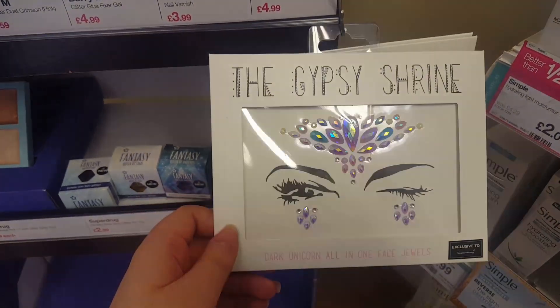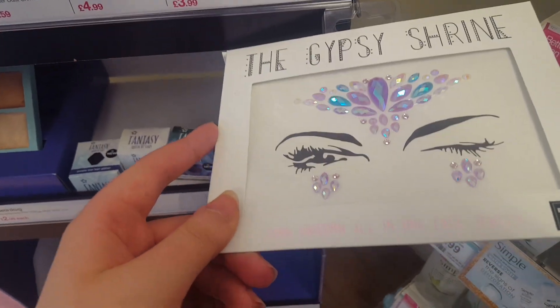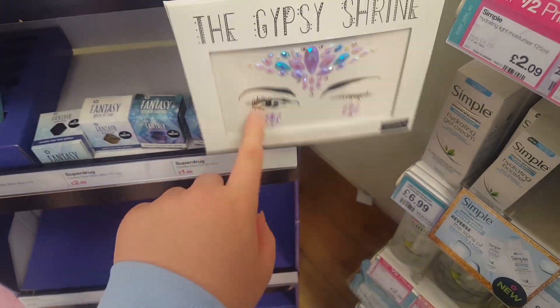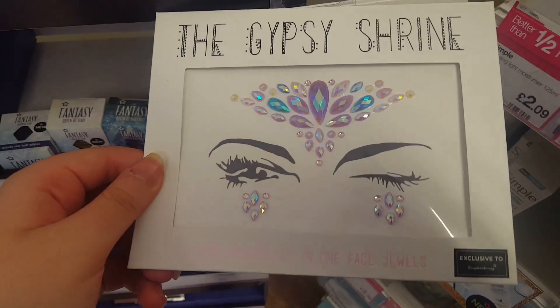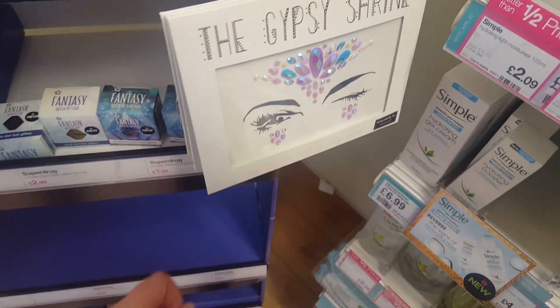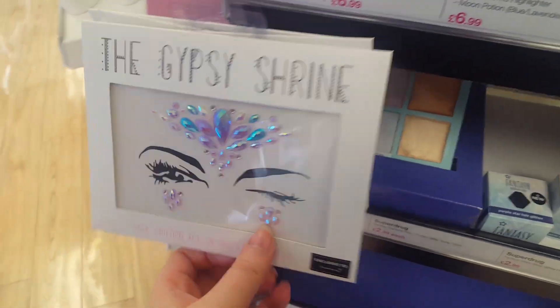I've just seen these on the same stall — they're called the Gypsy Shrine Dark Unicorn All-in-One Face Jewels, which I'm actually looking at getting to wear on Halloween because I think they look really cool. And they're eight pounds, which I think is really, really good value.